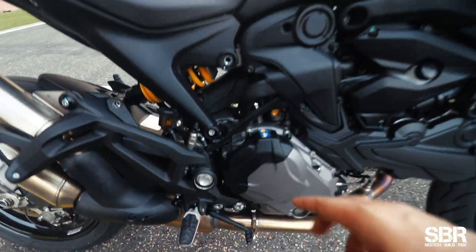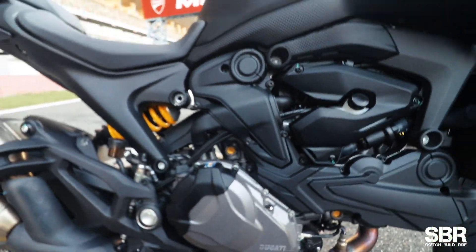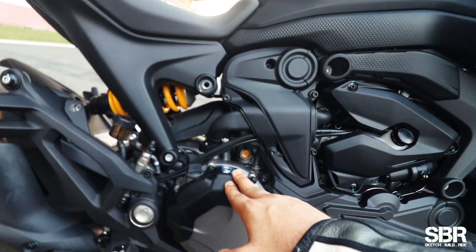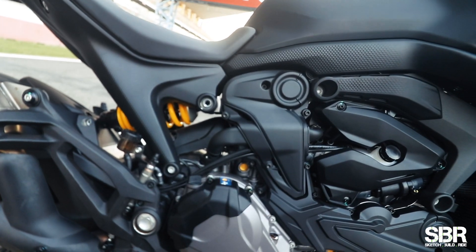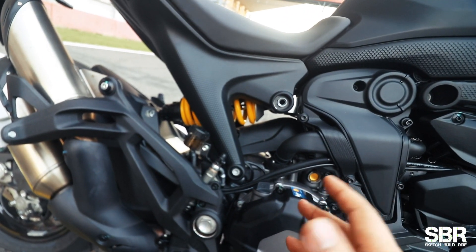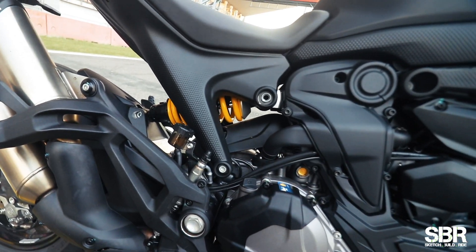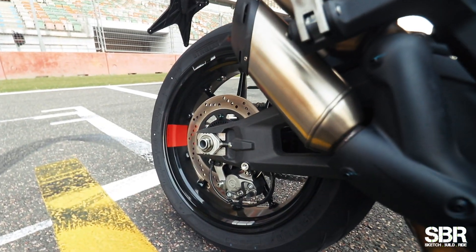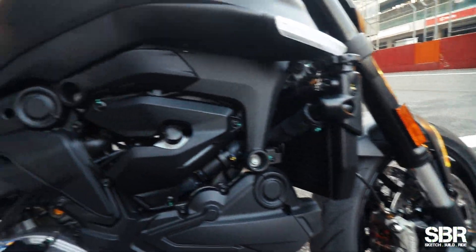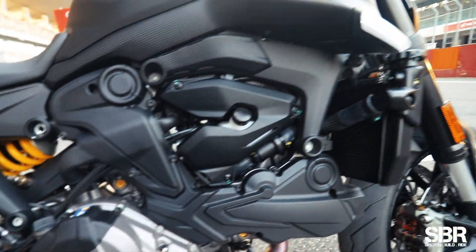The engine here is a 937cc unit — the Testastretta — which makes around 111 bhp. That is ample for the track as well as the city. Suspension, obviously in sport mode, is nicely and stiffly sprung. The wheels are also lighter than before — almost 1.9 kg shaved off overall.